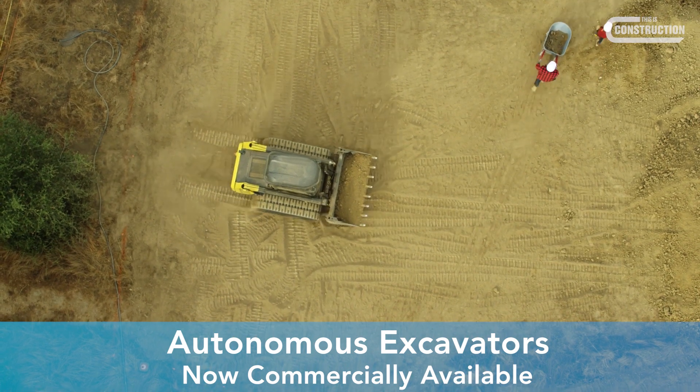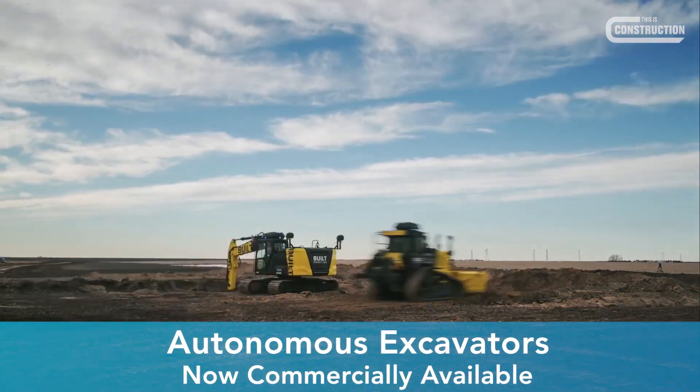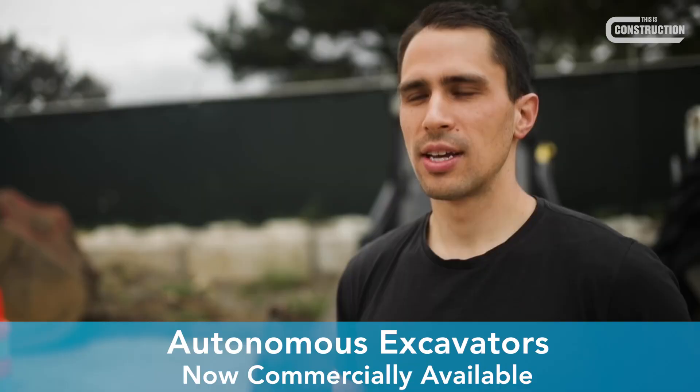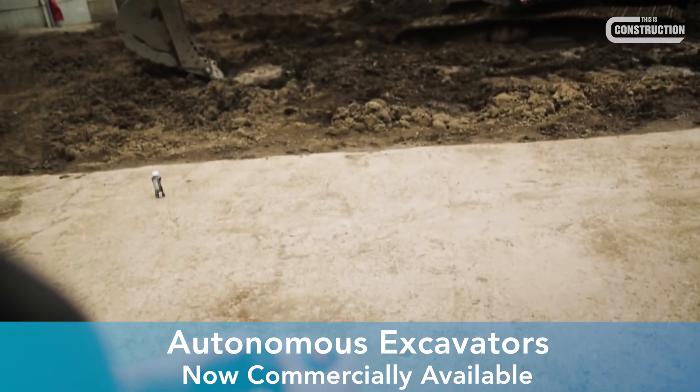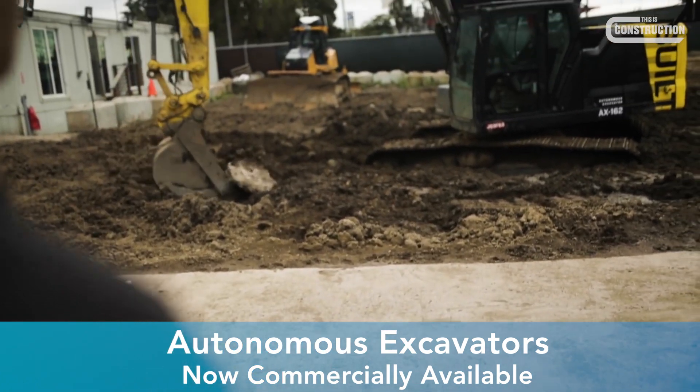All this can be operated and monitored by a pilot in an off-site location. Built Robotics say that the software can be set up in a couple of days on equipment from any manufacturer.